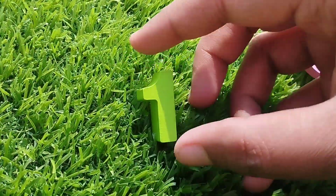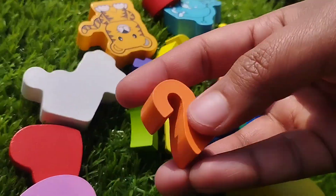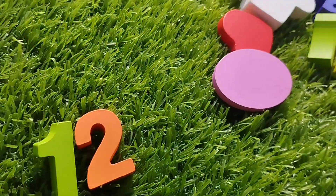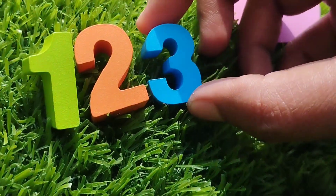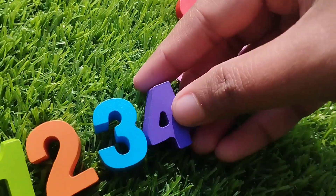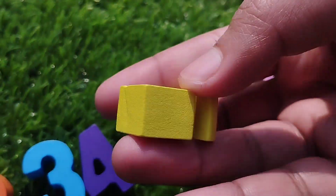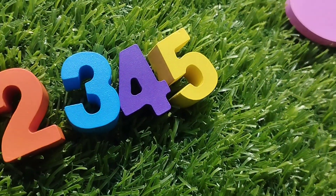The first number is one. Number one. The next one is number two. Number three. This is number three. The next one is number four. Four. Number five. This is number five.